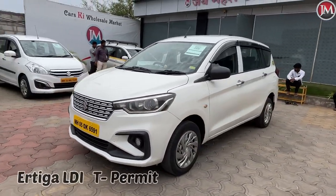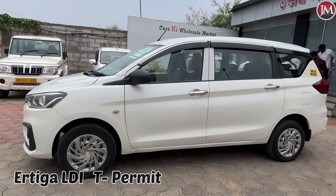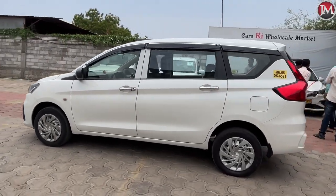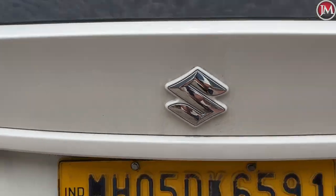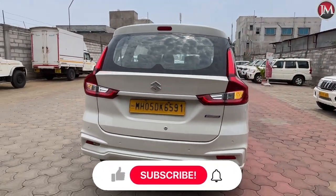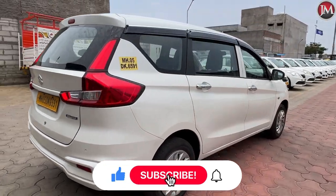The car has an LDI permit, and the car has a button on the car, and the car has a paper condition. The paper condition is only for the customer, and the other ones are all available.